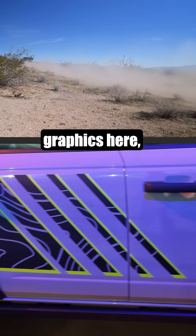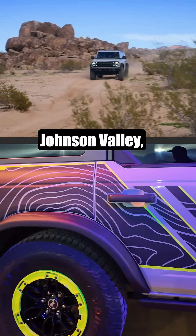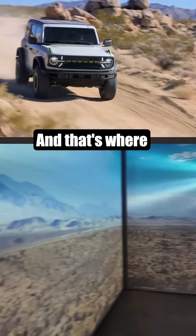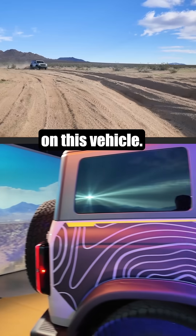RTR badging is there, and we have the graphics here which are reminiscent of Johnson Valley, which is all around us in the scenery of this makeshift presentation room at Ford's headquarters — and that's where they do a lot of their testing on this vehicle.